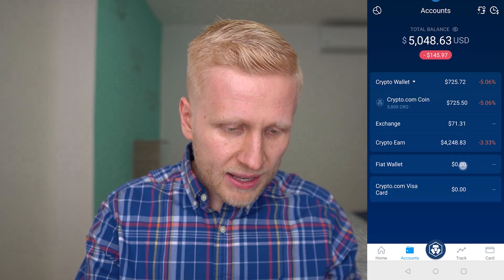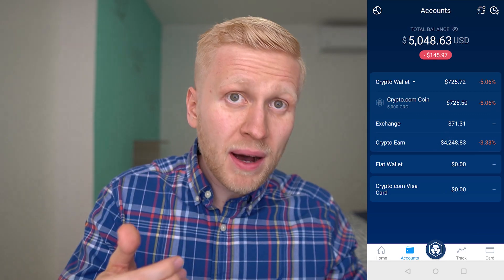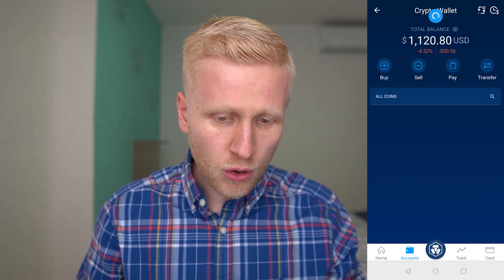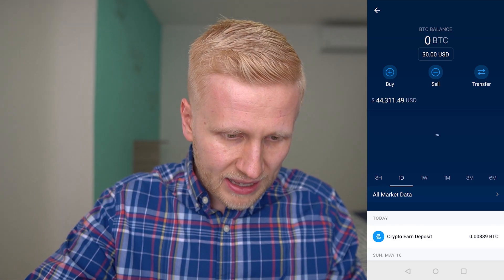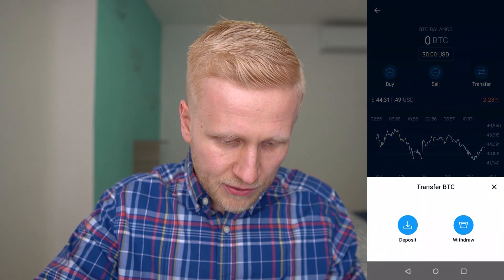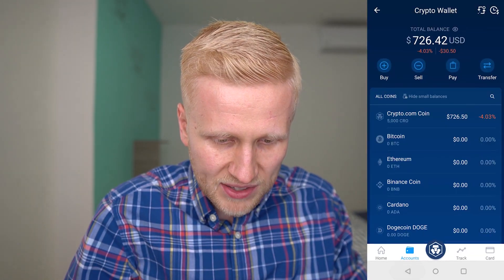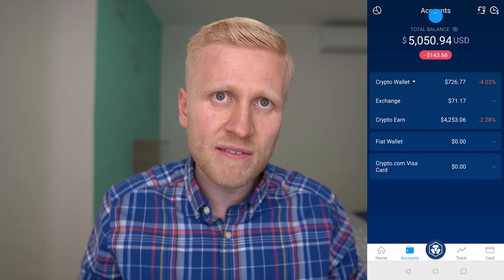In the Accounts section you will find your total balance and the Crypto Earn section where you can make money while you are sleeping. Before you go there, you want to deposit some funds in your crypto wallet. I have transferred Bitcoin here. To deposit Bitcoin, click on Bitcoin, then click Transfer, then Deposit. Copy your Bitcoin address, paste it where you have another wallet, and send the Bitcoin right here. Once done, you can start earning interest on your Bitcoin.